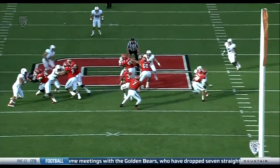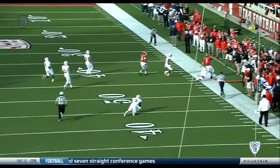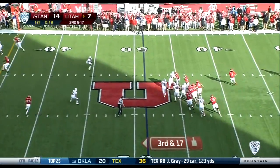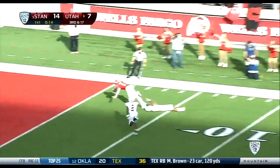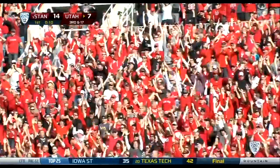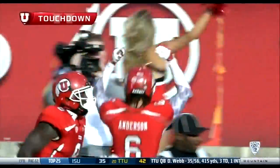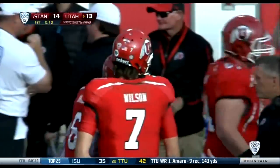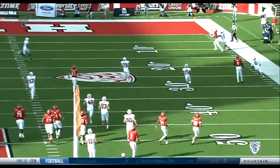It's about making Stanford stay honest. He hadn't really shown that he wanted to keep it. Third and 17 — rollout, launches deep down the sideline. Dress Anderson dives — touchdown!